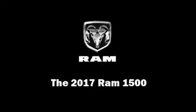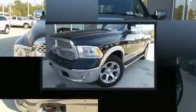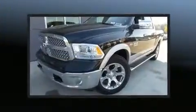Sensibility and practicality define the 2017 Ram 1500. This four-door, five-passenger truck stands out among competitors in its class.